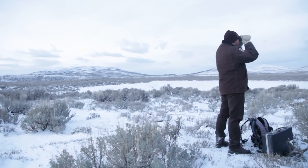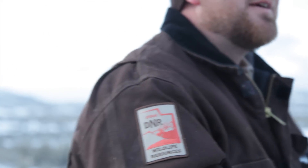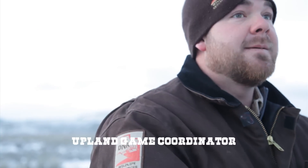I don't think they're here this morning. I don't know if it's too cold, too windy. Don't know. Wish I knew. I was a sage-grouse biologist for about five years for the state before I took the position I'm in now.